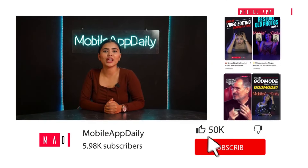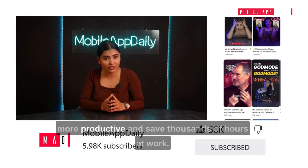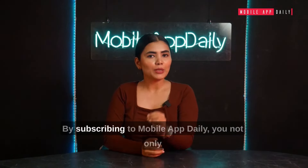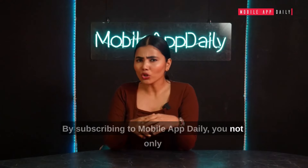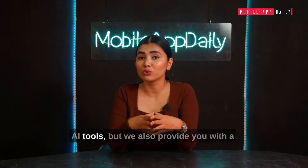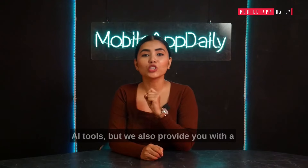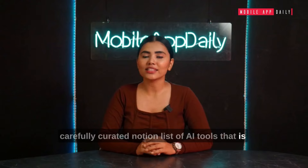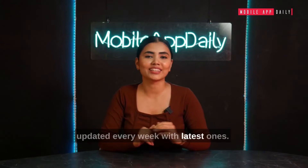Subscribe to our YouTube channel to get 10 times more productive and save thousands of hours at work. By subscribing to Mobile App Daily, you not only get to know about the latest and most useful AI tools, but we also provide you with a carefully curated Notion list of AI tools that is updated every week with the latest ones.